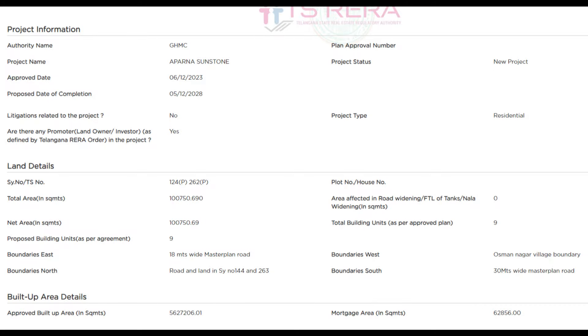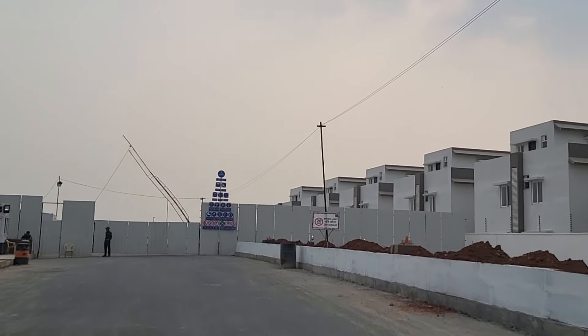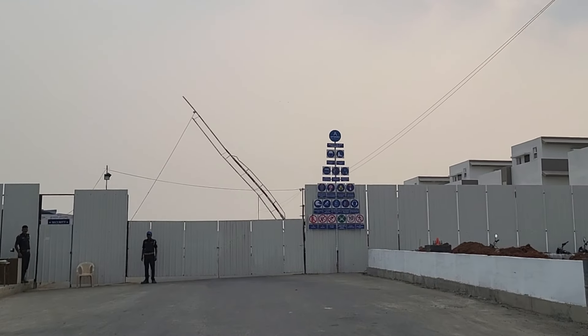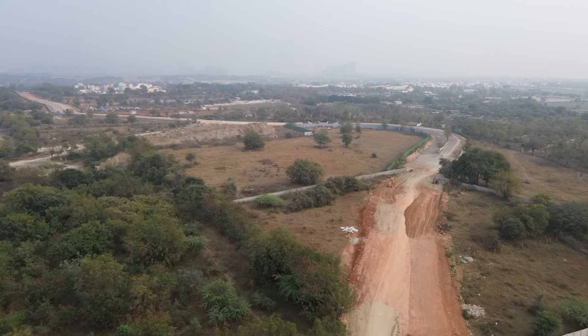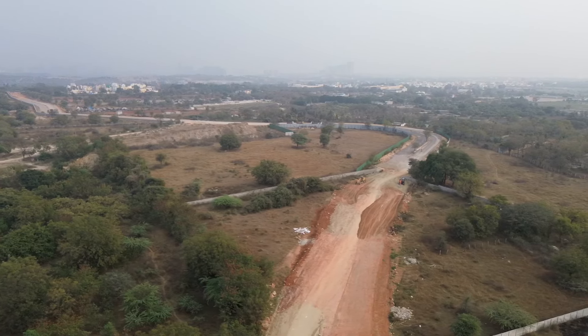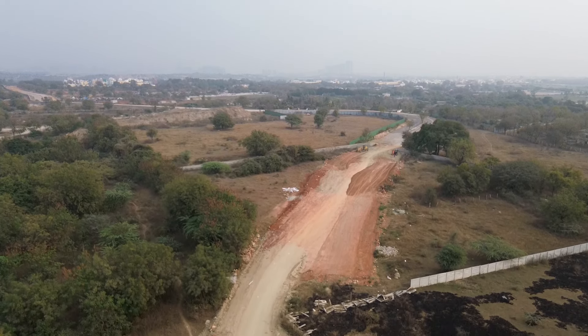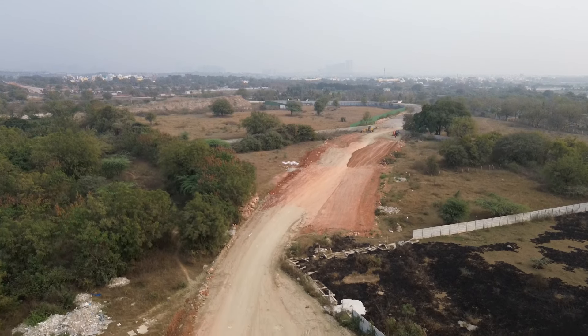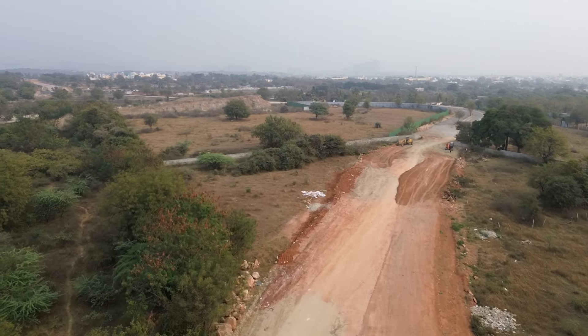As of today, based on the RERA website, this project has already been approved, and the link to the RERA page is in the description for more details. As per the RERA website, this project will have 24.89 acres of land, nine towers in total, and around 3,213 apartment units. It is going to be exclusively a 3 BHK apartment community, with just 20-plus 1 BHK units of around 1,000 square feet. The 3 BHK sizes range from 1,485 square feet all the way up to 2,227 square feet.